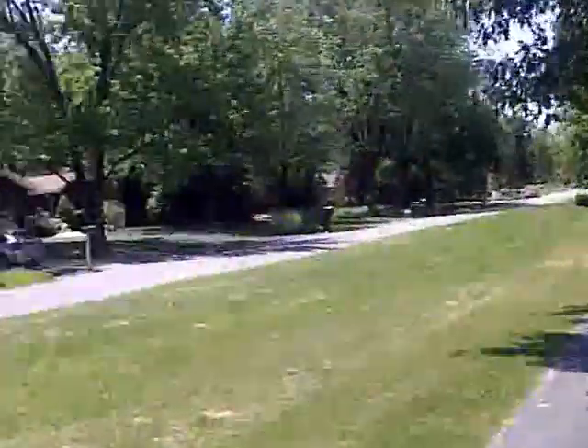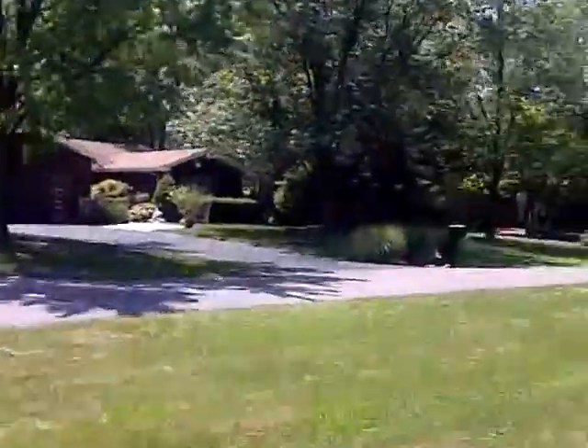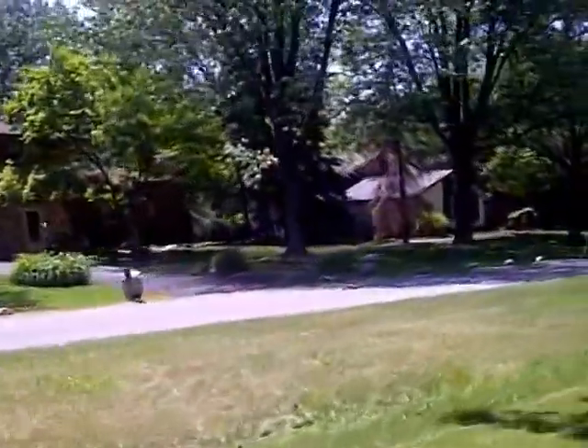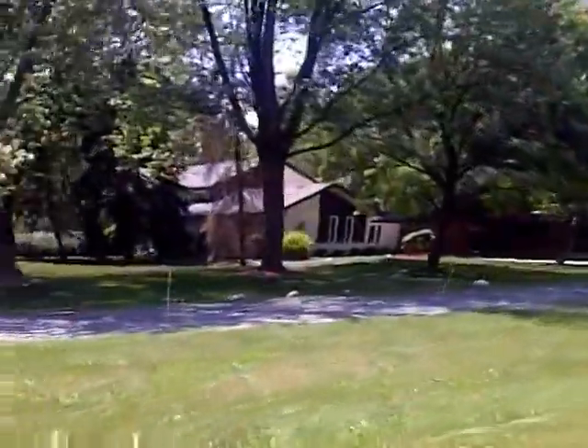This is a typical 1950s-style neighborhood, Tinley Park. Although these homes were probably built in the early 70s, they're still part of that neighborhood.